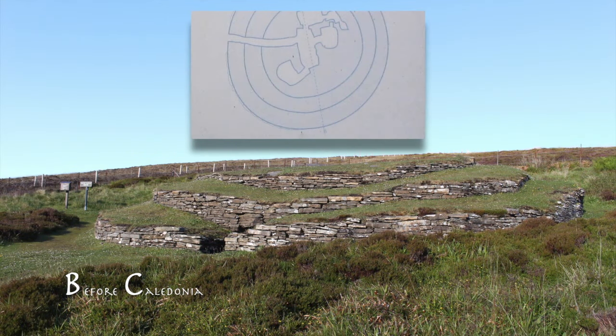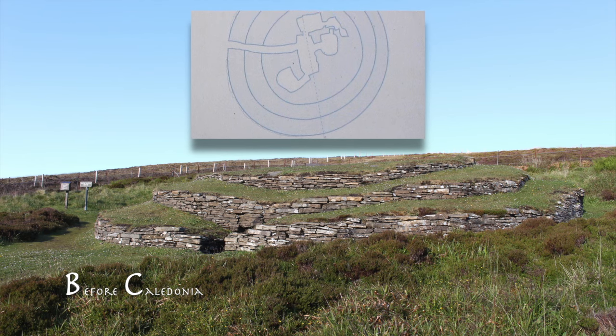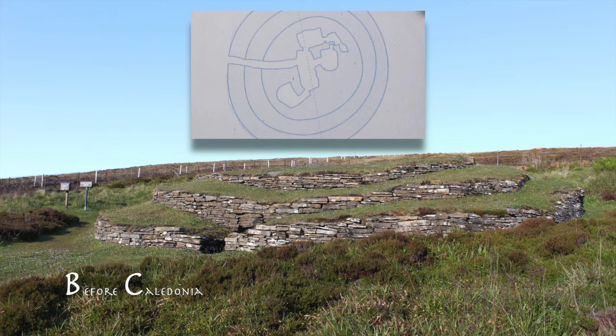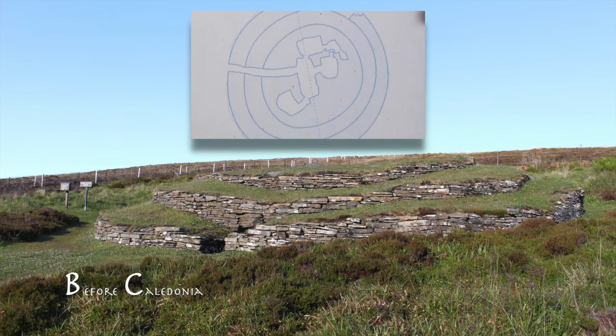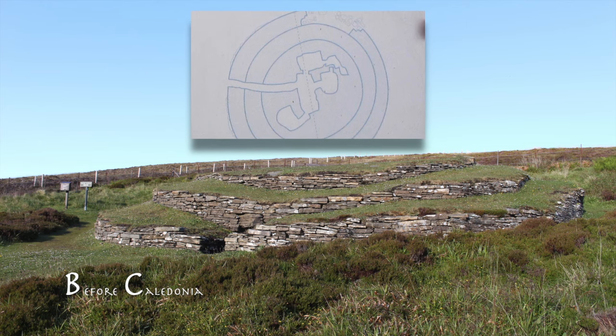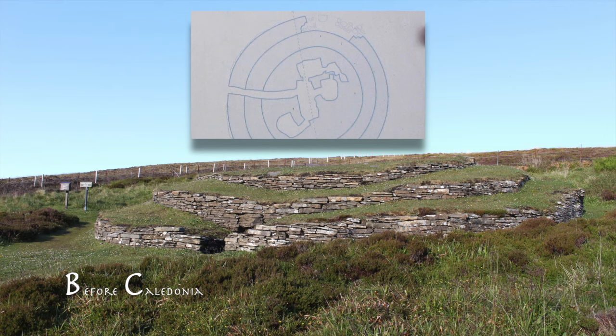Whiteford Hill is blanketed by heather and many animals thrive on the terrain, including the Orkney vole. This animal was brought to the island by seafarers from the Neolithic era. Whiteford Hill is less visited, but just one of Orkney's very impressive prehistoric sites.